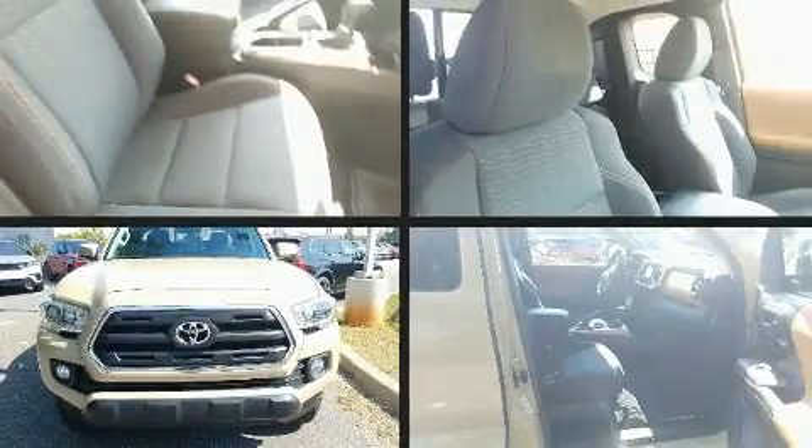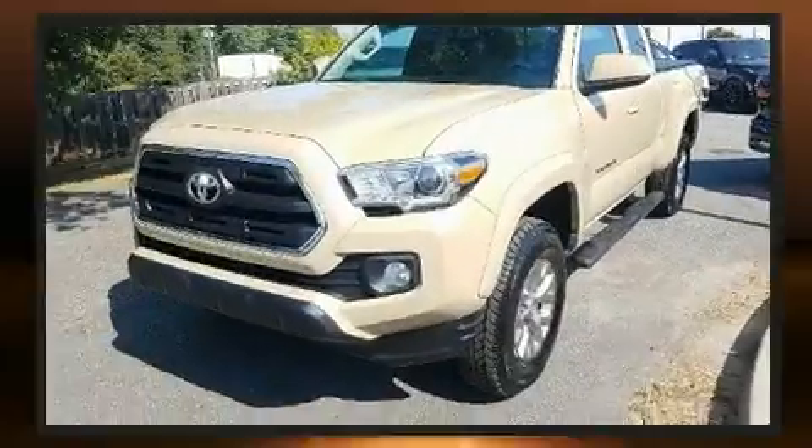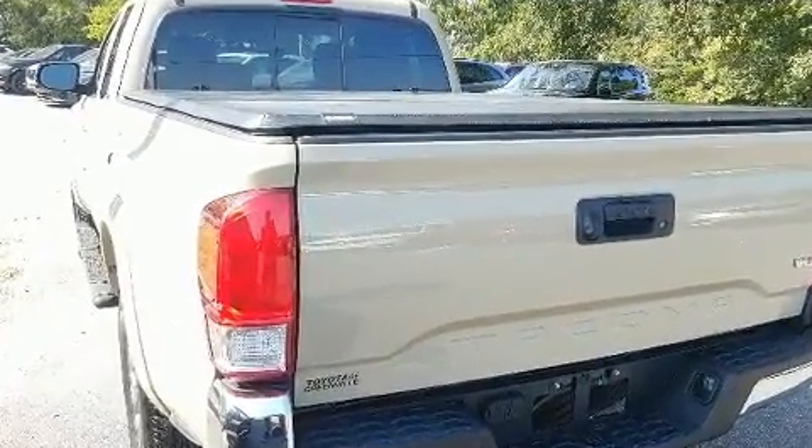Experience driving perfection in the 2016 Toyota Tacoma. This four-door, four-passenger truck has not yet reached the 50,000 mile mark. It features an automatic transmission, rear-wheel drive, and a 3.5-liter six-cylinder engine.